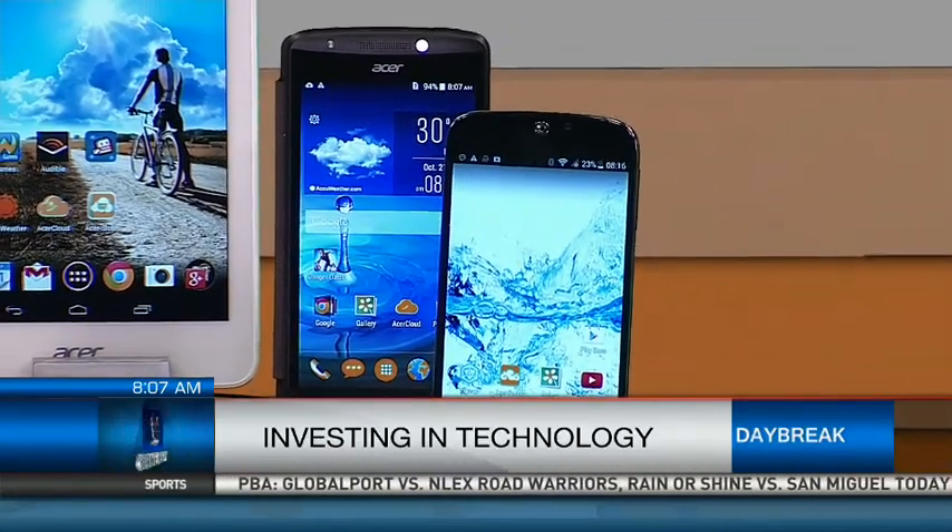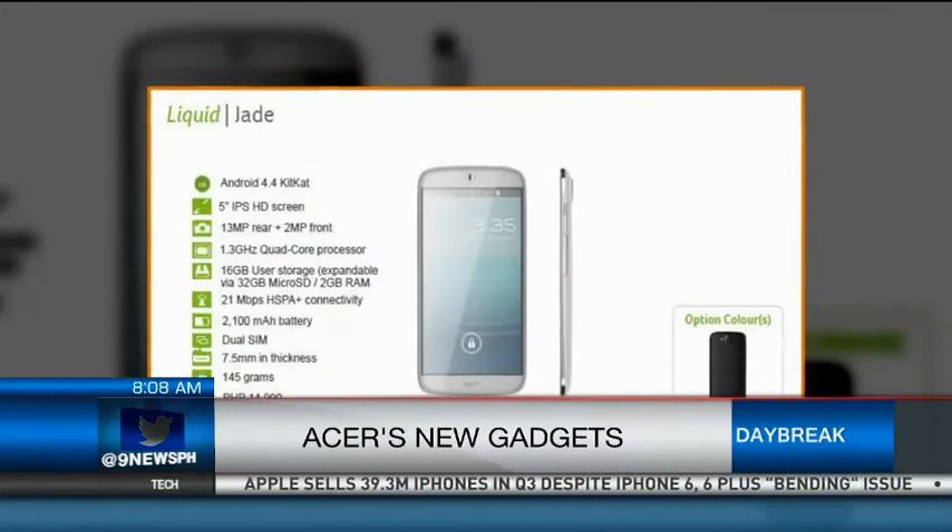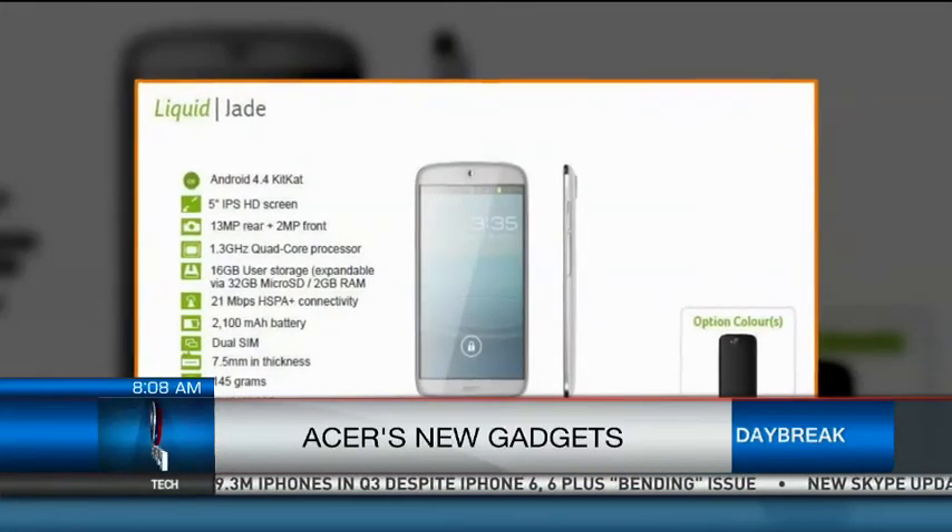With Acer Snap Note, you don't need to take down notes. You just capture the teacher's presentation and it automatically converts to a PowerPoint file. That would come in very handy, especially in college, where there are a lot of slideshow presentations and notes.